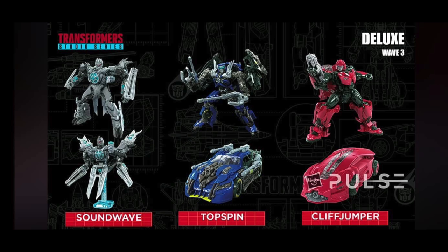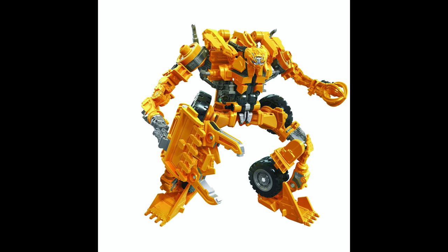Moving on from the Deluxes, let's take a look at some of the Voyagers. First we have Voyager Class Scrapper. I already gave in-depth thoughts when we looked at it over at Wonder Festival, and my thoughts still stand — this could potentially be one of the best Constructicon figures to come out of the Devastator ensemble. It looks really well done in robot mode, and I'm a massive fan of the abstract nature to the figure's design, with the asymmetrical arms and the very alien bug-type head design.